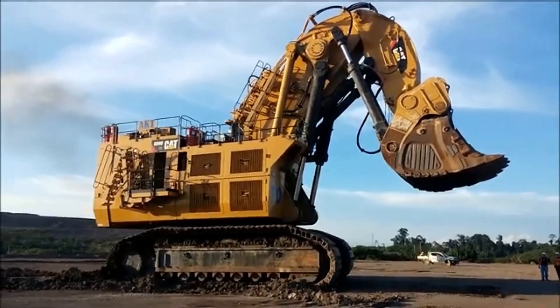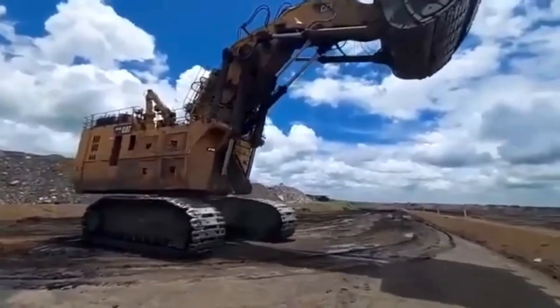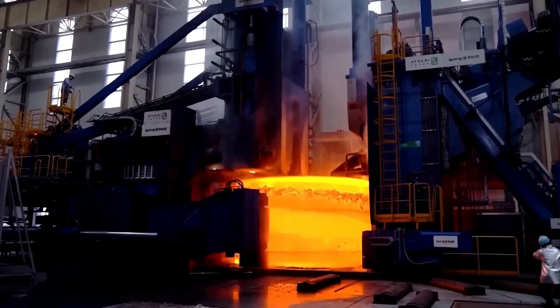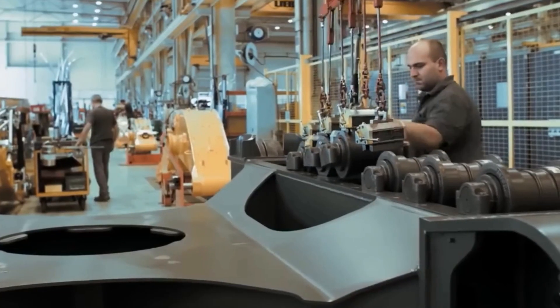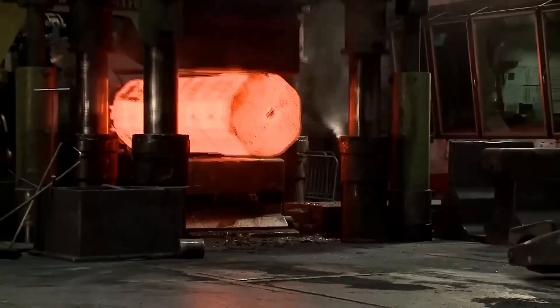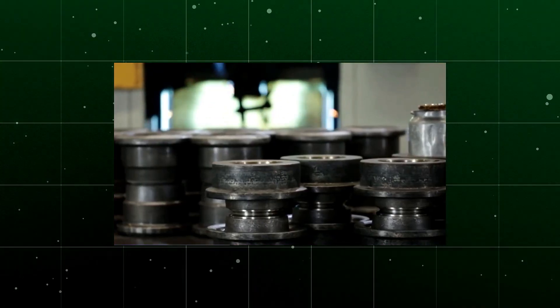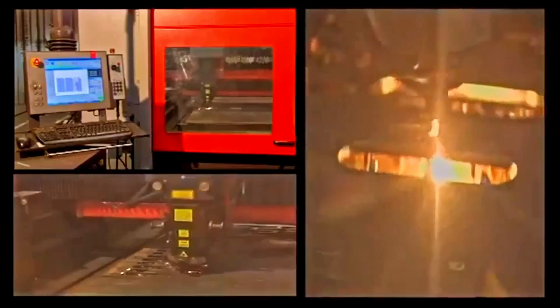This system allows the excavator to reach a maximum speed of 2.2 kilometers per hour. The chain rollers and support rollers are designed to endure considerable wear, so the company has developed forged, tempered, and hardened rollers to withstand these demanding conditions. Each roller is manufactured in two halves, precisely machined, and then welded using specialized techniques. A computer-controlled boring mill ensures accuracy in the connection surfaces and drilled holes, completing the construction of these robust components.